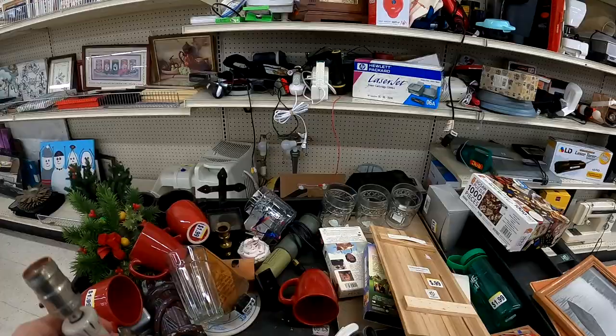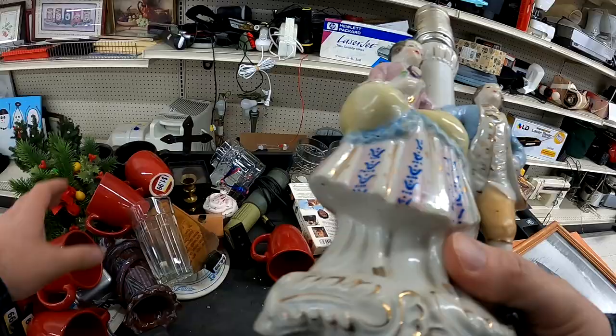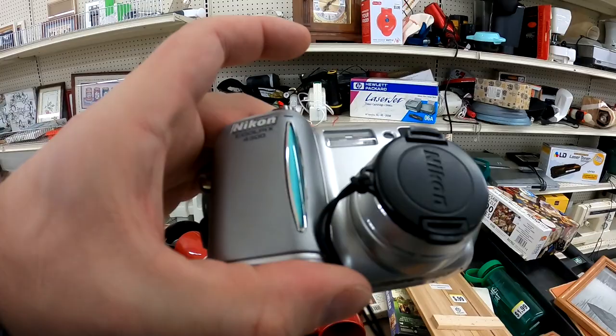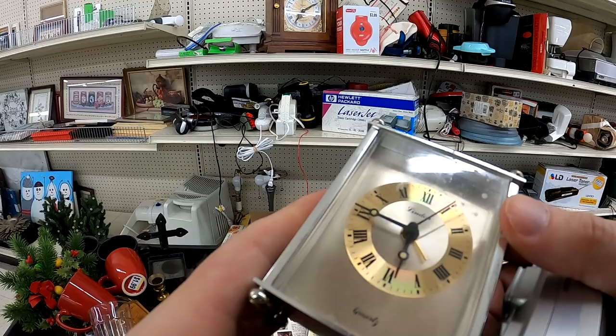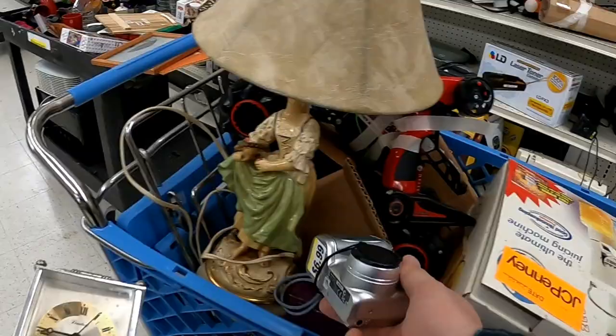I saw a couple of interesting lamps — I'll show a little bit more of those in the recap. This Nikon was a great pickup here at $6.99, and yeah, there are comps ranging around the $60 to $70 range.